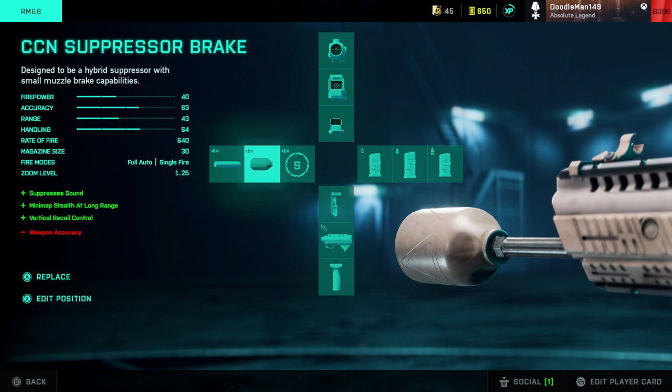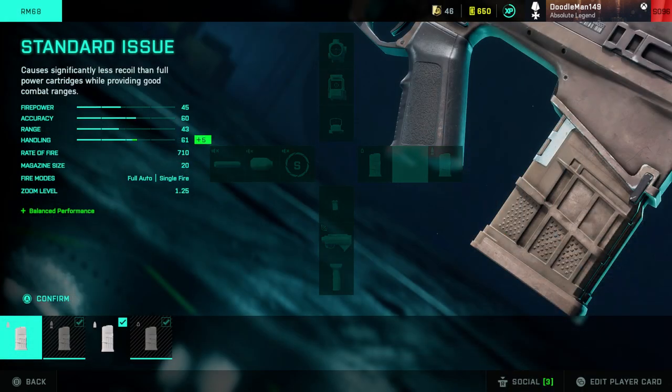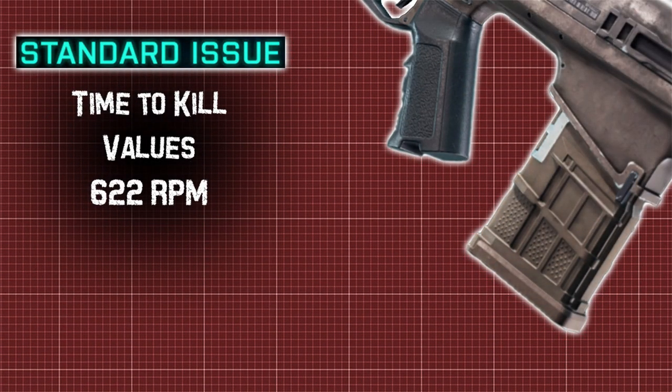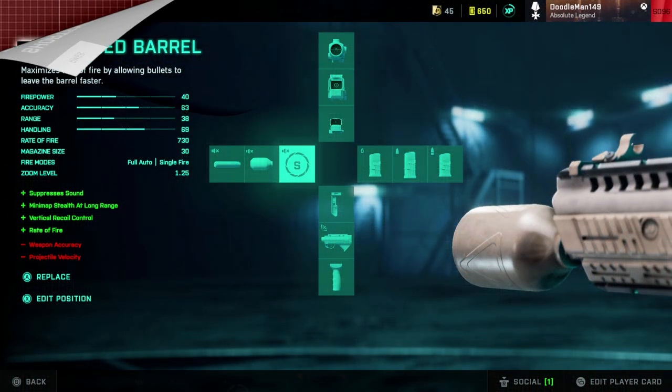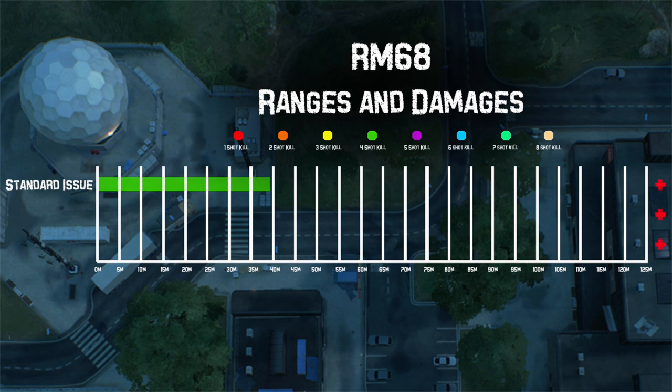This weapon is unique in that it has a unique CCN suppressor brake attached as default, without being permanent as it is with the BSVM. It has a base magazine of 20 standard issue rounds and uniquely does not have one round in the chamber. It fires 6.8mm rounds at a rate of fire of roughly 622 rounds per minute. There's also a short barrel option that gives a substantial rate of fire boost up to 728 rounds per minute. In terms of damage, from 0 to 39 meters we deal 28 damage to the body.